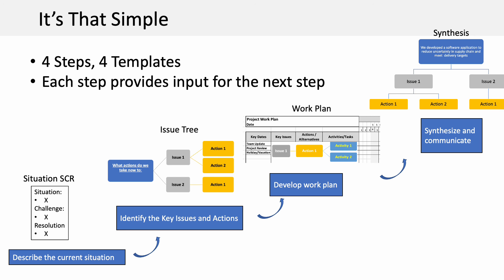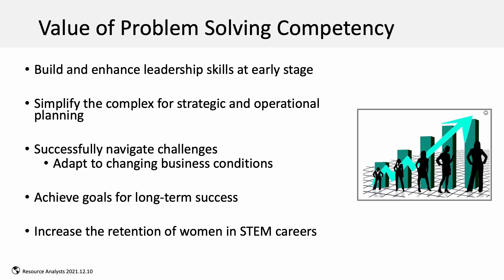Each step provides input for the next step. To summarize, the value of developing problem-solving competence early in our careers is that it enables us to build leadership capabilities at an early stage and it helps simplify the complex.